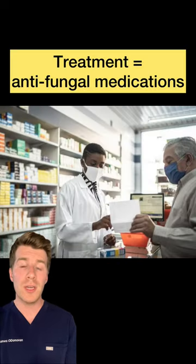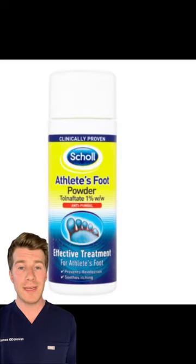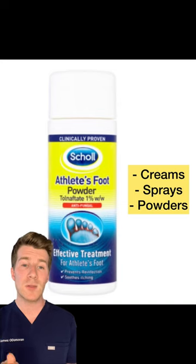To treat athlete's foot, you can try antifungal medicines, which can be purchased from a pharmacy. They usually take a few weeks to work and they come in creams, sprays, as well as powders.